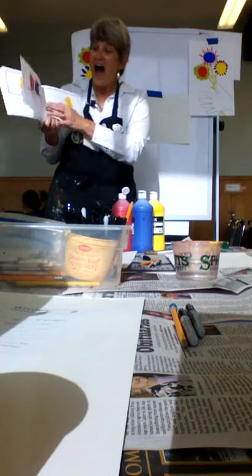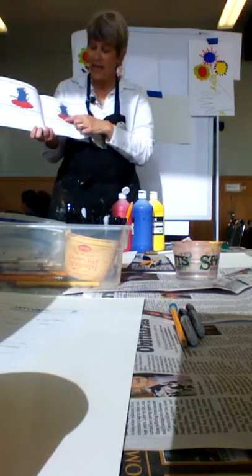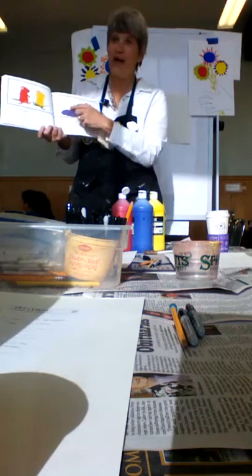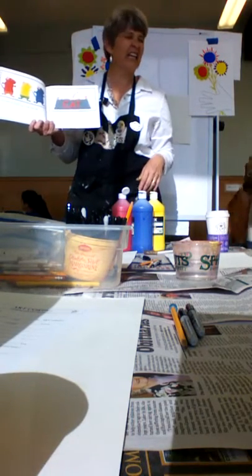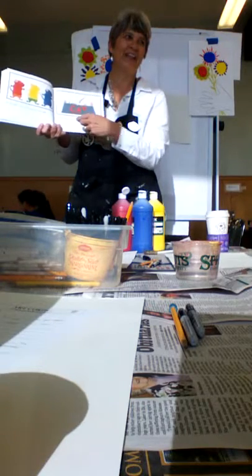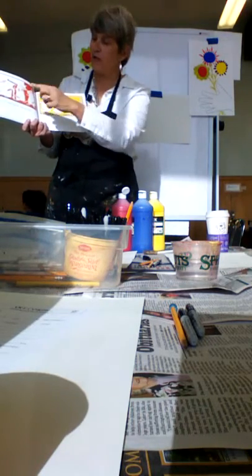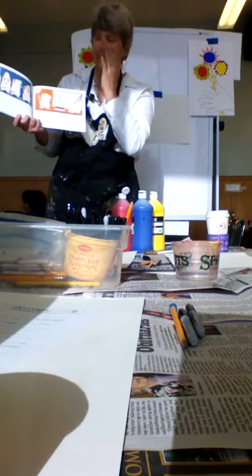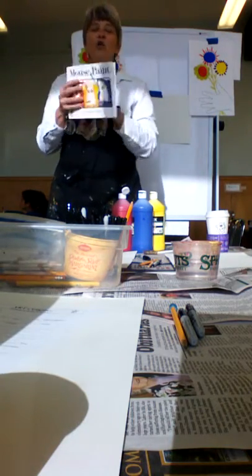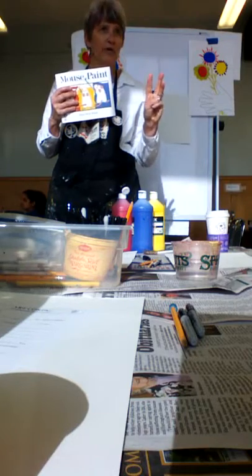We have a green puddle. And so we kind of go through the book that way. Then blue mouse goes in the red puddle — and what do we make? The kids may tell you purple, and you're like, yes, purple. But it doesn't look purple — purple is violet. That's an art word: violet. So now we have violet paint. The mice are all sticky and stiff. So what do they do? They clean themselves off in a huge water bowl, so now they're all clean. They've had this great idea — they're going to camouflage themselves. So they paint the paper red, yellow, and blue, and they leave a little spot of white so they can still hide from the cat. So Mouse Paint goes over the three primary colors — red, yellow, and blue — and talks about the three secondary colors — orange, green, and violet.